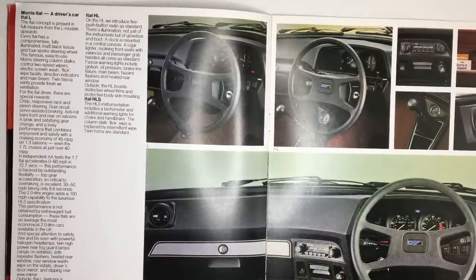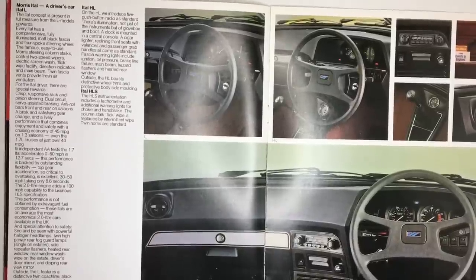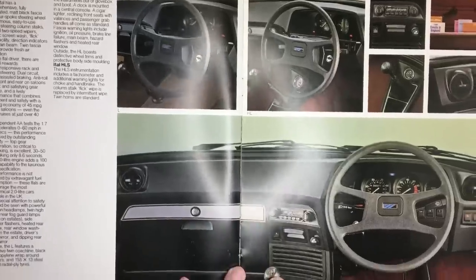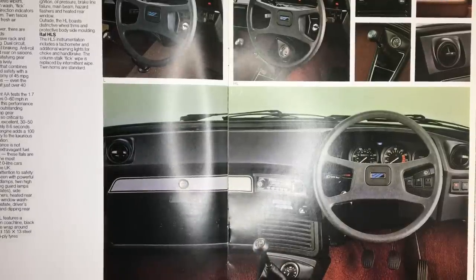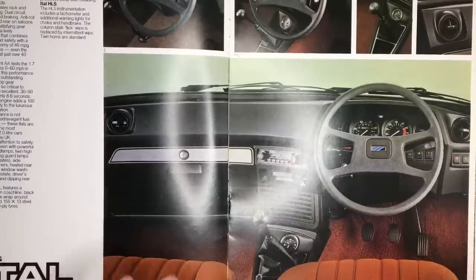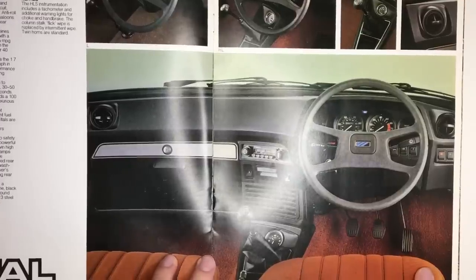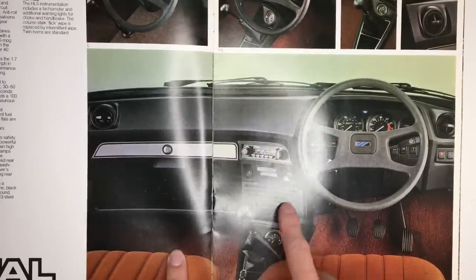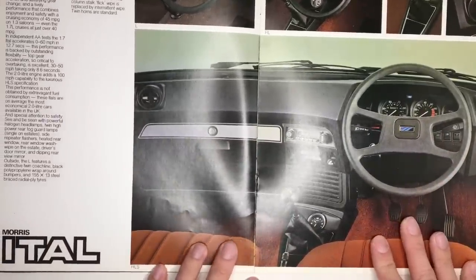The Ital was never meant to be an engineering marvel. Everybody knows that the Marina was old-fashioned when it was launched in 1971, but the Ital was quite cheap and it provided simple transport, and I understand that. What I can't quite understand is the dashboard. It's the same one introduced on the Marina 2 in 1976, and it's just not very good in my opinion. It curbs away from the driver, it's quite bland, and nothing's in particularly easy reach. In fact, it's a retrograde step from the one in the Marina, because it loses the tachometer on the top models, just like the Ambassador did, and that's a decision I just do not understand.